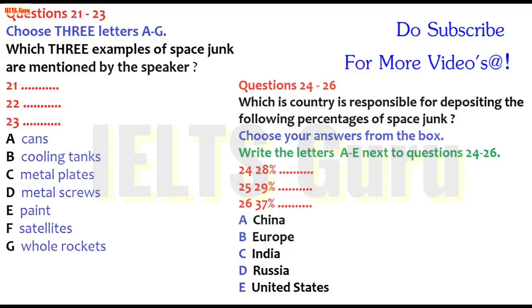You now have some time to look at questions 24 to 26. Now listen to the next part of the discussion and answer questions 24 to 26.